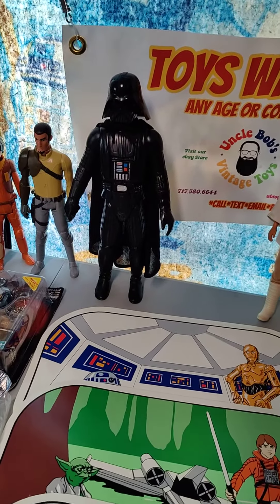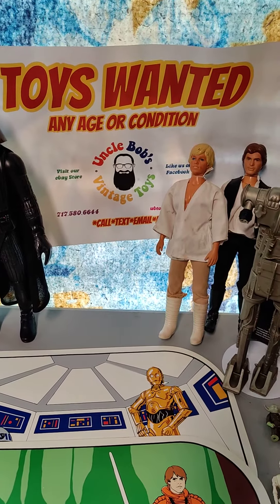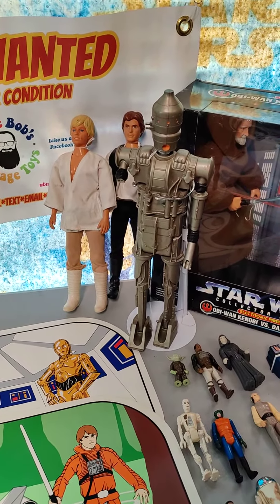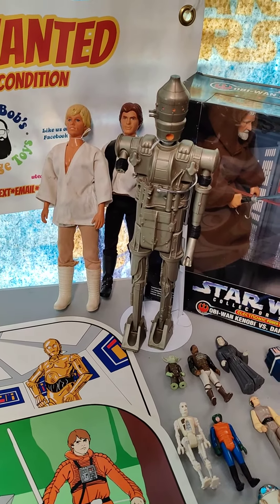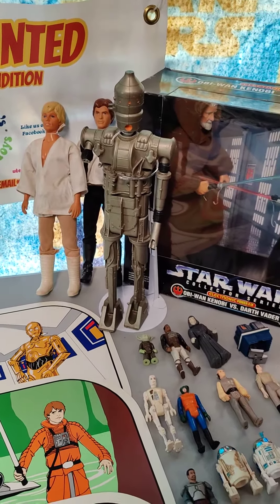We got a 12-inch 1978 Darth Vader, a '78 Luke, a '78 Han. I think it's 1981 for the IG-88 — it's an original Kenner, and it's crazy hard to find.